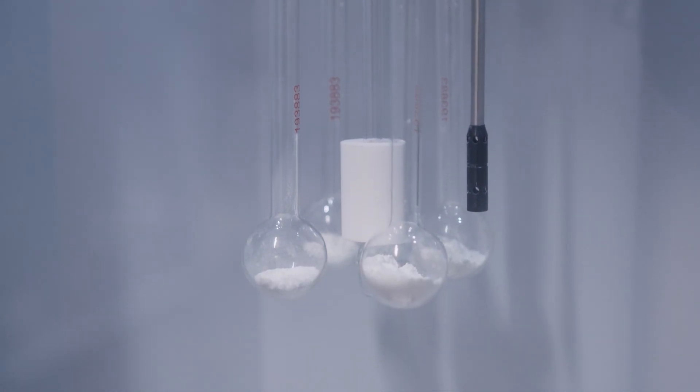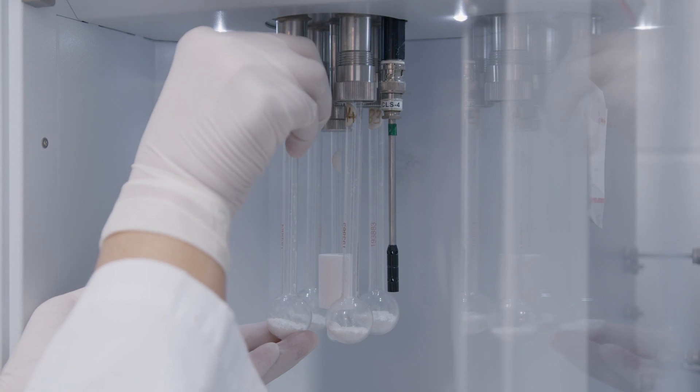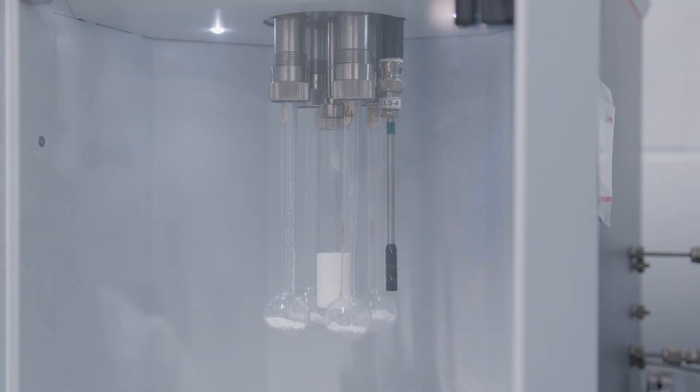We're able to get the sample results really quickly whenever we need them. Per sample, we're able to read the result in 10 minutes, so if we have a full batch of four samples, we get the results in about 30 minutes.